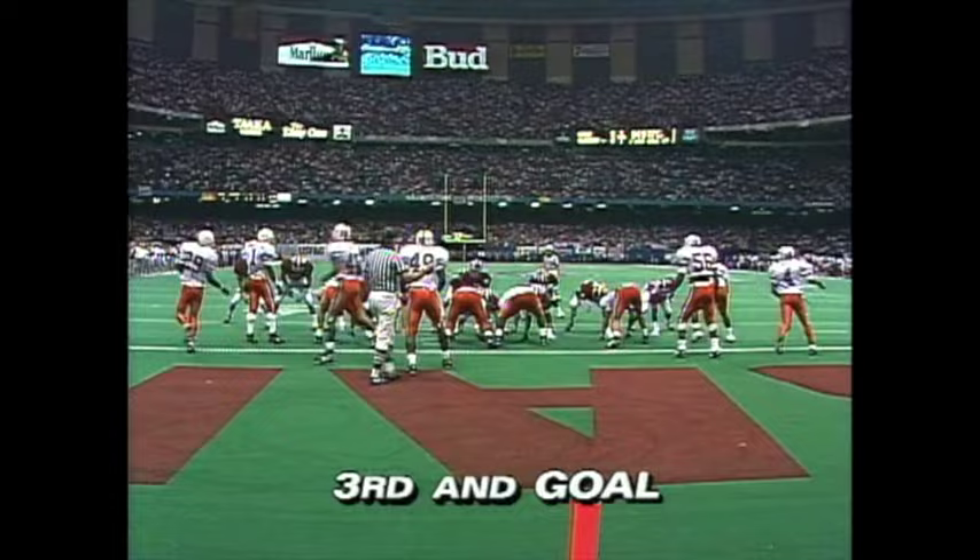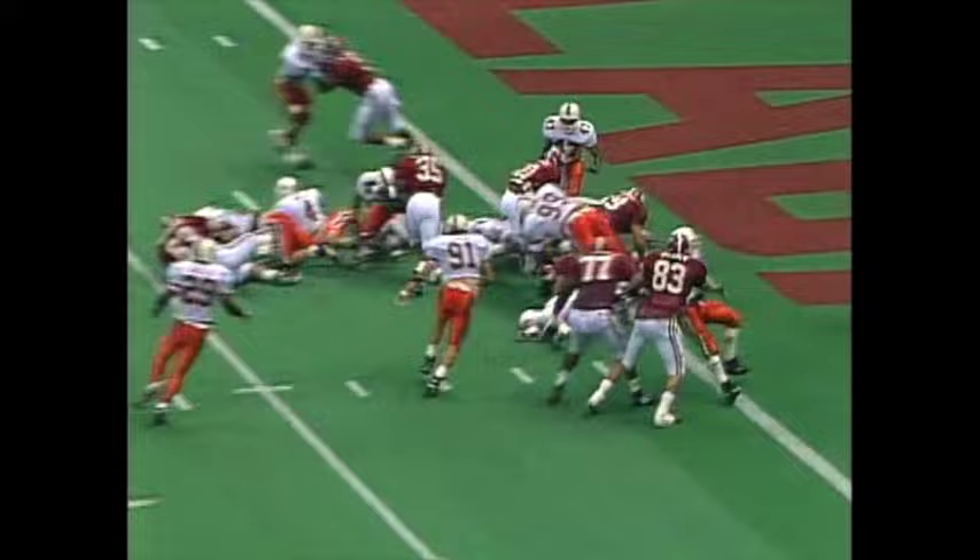Alabama is back down knocking on the door again at the 3-yard line — first and goal. Jesse Armstead and Casey Greer finally got him down. Third down and goal from the two, Sherman Williams checks in — Williams up the middle — touchdown.